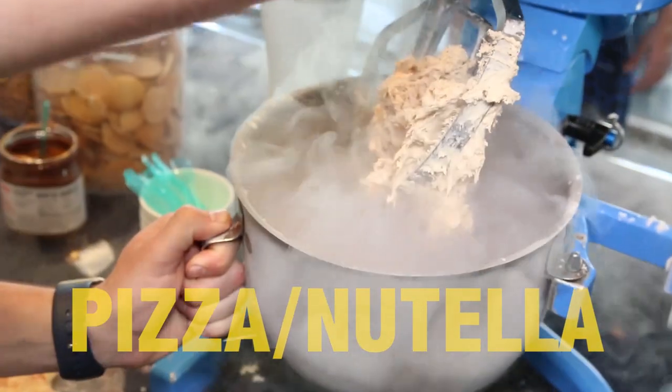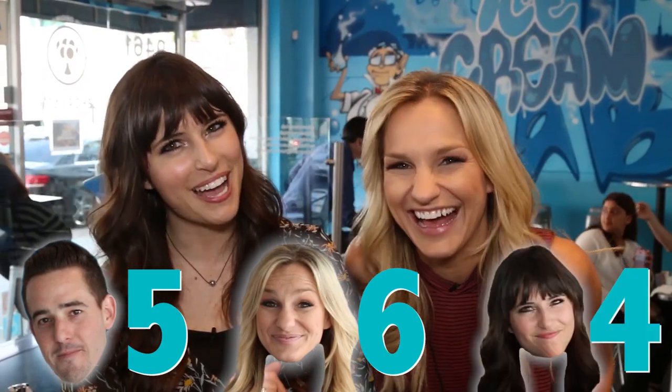Pizza, Nutella ice cream coming up. Oh my gosh, whoa! Honest opinions, thoughts — what's going through your head? It's honestly just kind of confusing because pizza's not supposed to have this texture. I just got a chunk of crust. How about you score it? I'd give it a five. Five points for creativity. I'd give it a six. I'm going to give it a four. I would never eat that again.